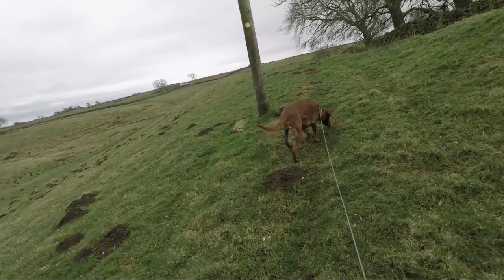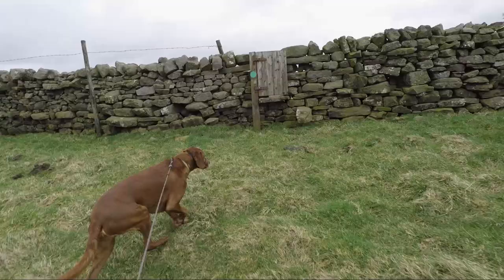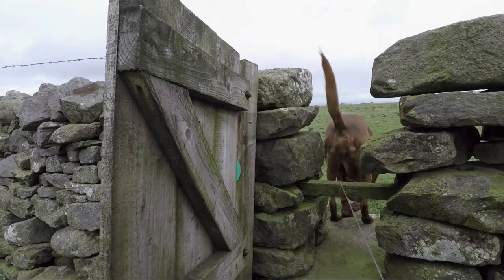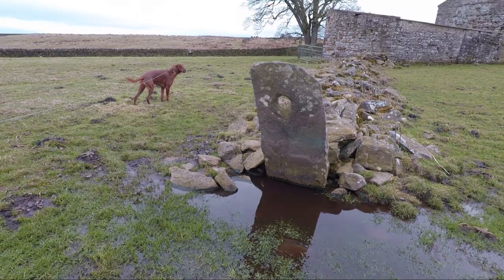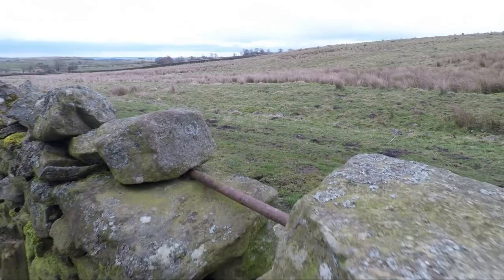We now cross over three fields and three stiles. In the first field, down on the left, you'll see a dip with some sort of structure in it. This at one time was an old reservoir but it's fallen out of use now.